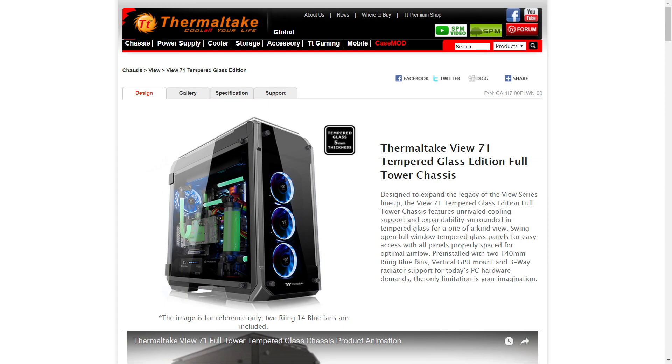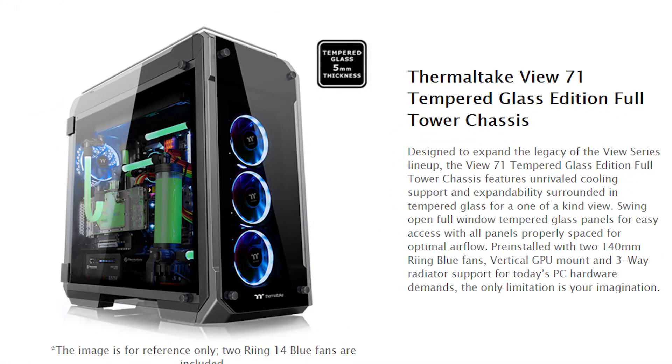Next is something I already went over in a past video before I decided to start this series, but it bears repeating. It's the Thermaltake View 71. It first appeared at Computex, but was officially announced just a few days ago. We don't have pricing or availability yet, but it does look very nice, at least in my opinion.